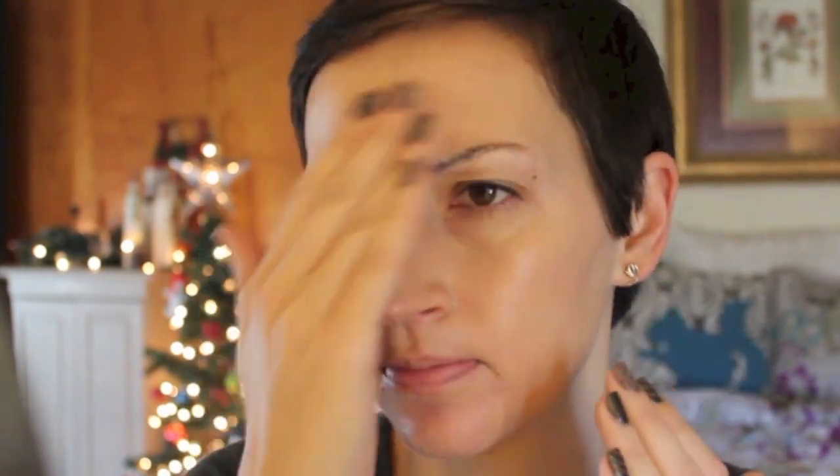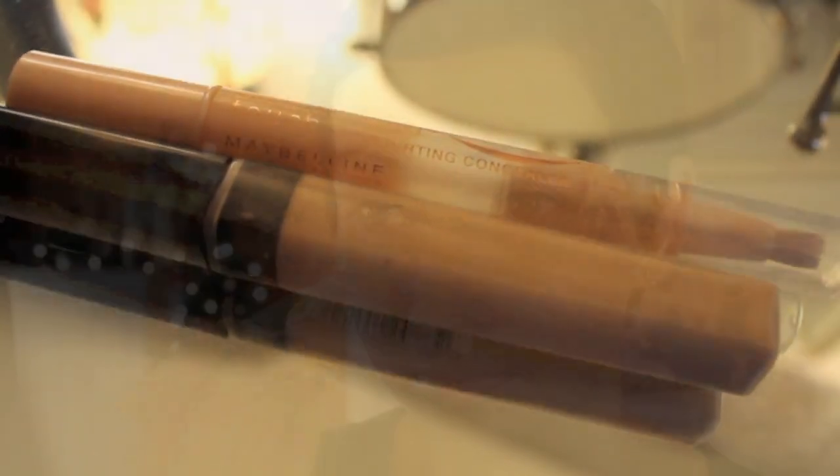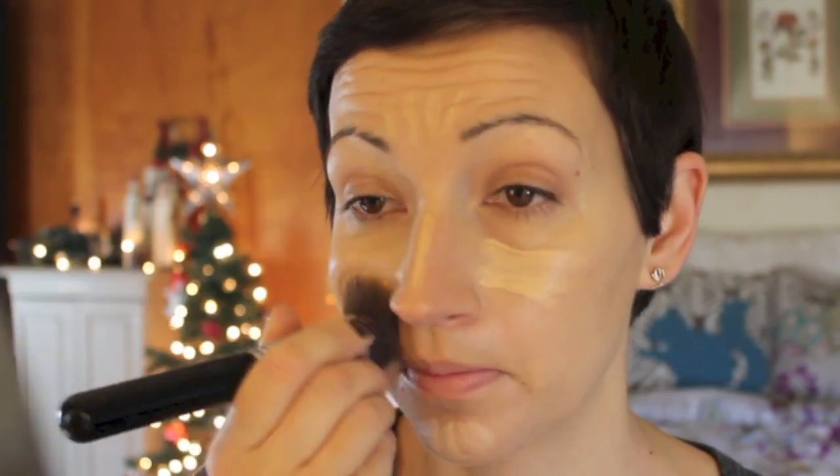I'm going to be doing a review on this stuff. You guys, it is amazing. You get the coverage of a foundation. I love it. Then I'm going to conceal my under eyes, starting out with my Maybelline Dream Lumi Touch Pen, using that mainly to brighten under my eyes, down my nose, forehead, and on my chin. And I am going to blend that out with my Sigma F80 Flat Top Kabuki Brush.